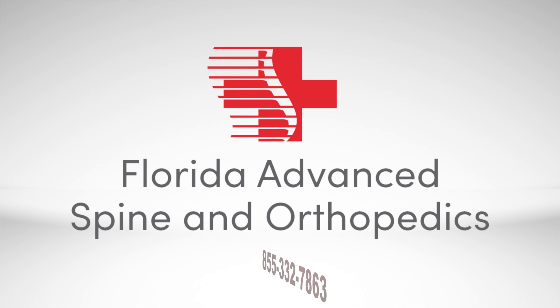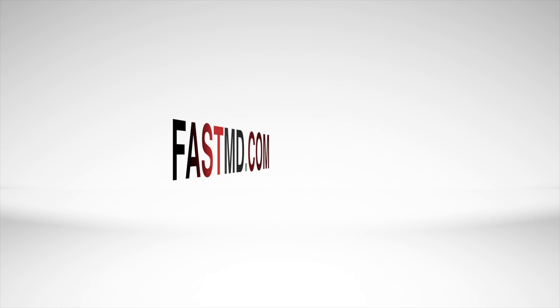To learn more about the care we provide here at Florida Advanced Spine and Orthopedics, please give our office a call or visit us online at FastMD.com.